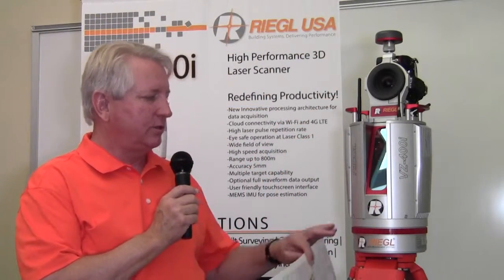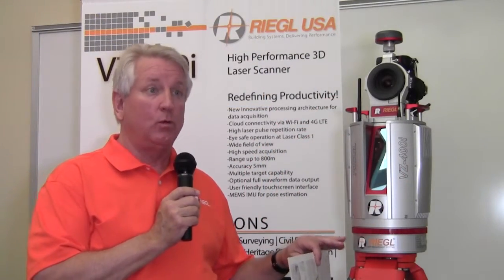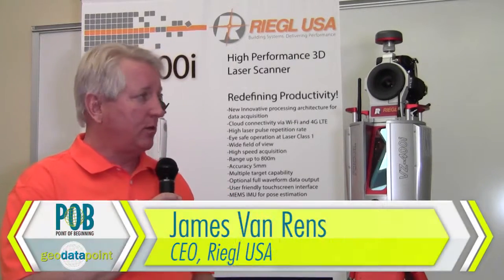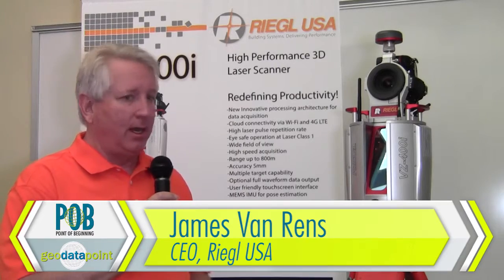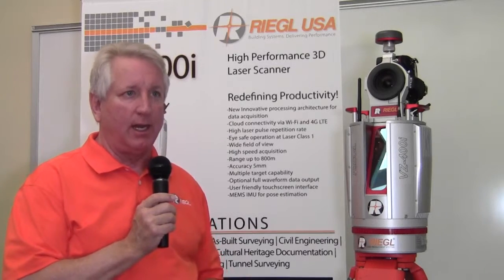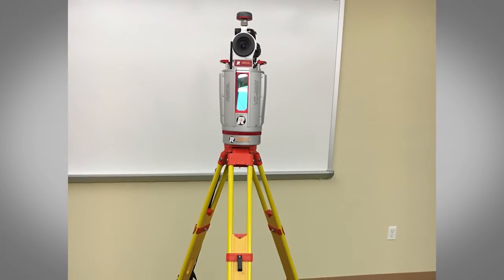We're excited to present the brand new Regal VZ400i. It's a brand new product from Regal, and what you're seeing is the most advanced 3D scanner on the market today. It's the fastest scanner on the market.